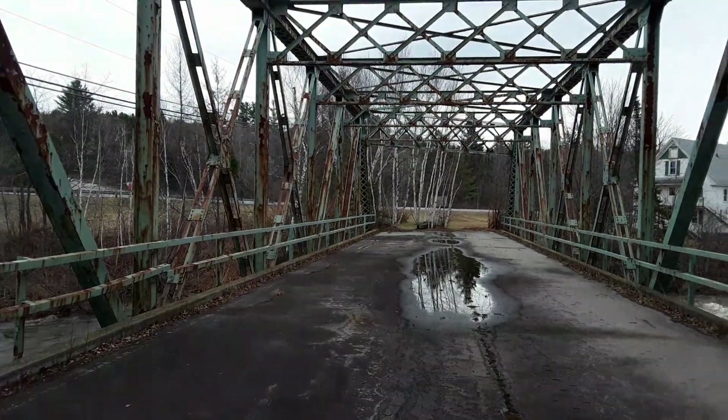People still walk across it in the winter, and it's used by snowmobiles.